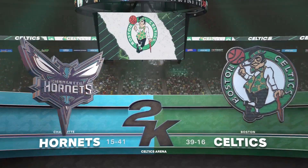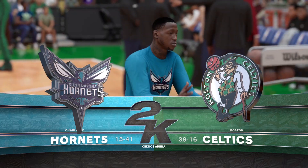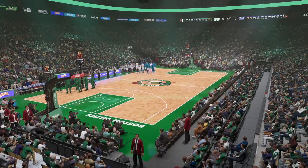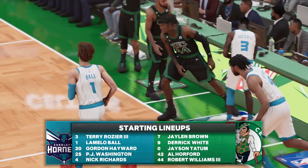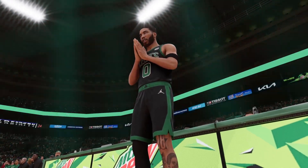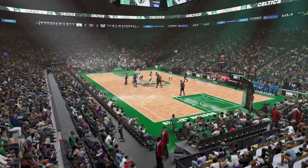Welcome and thanks for joining 2K Sports for a Friday night full of NBA. We are in Boston tonight as the Charlotte Hornets come to town to check on the Celtics. Here are the starting lineups for both teams — guards, forward spots Hayward and Washington, and Richards in at the five roaming the paint. For the Celtics, Brown and Tatum are the explosive wing pair, Horford and Williams in the frontcourt, and White in at the one spot.